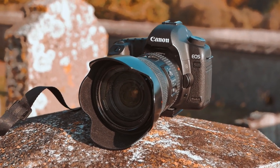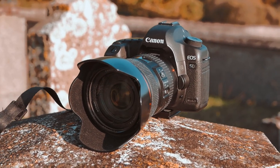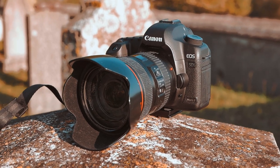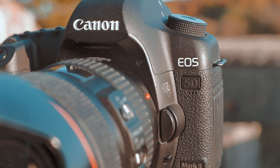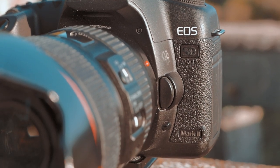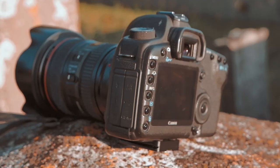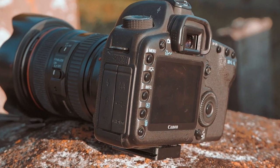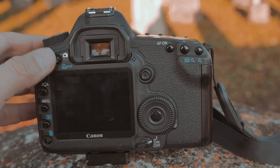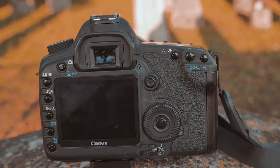A few months ago I was able to grab a used Canon 5D Mark II for a sensationally low price and with only 50,000 actuations. I was itching to use it as a movie camera. After all, the Mark II has the reputation of having revolutionized its segment back in the day. So I slapped on the 24-105L lens and went out for a walk.